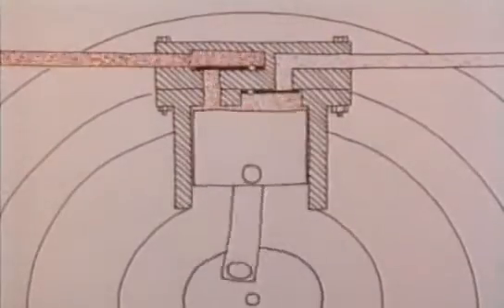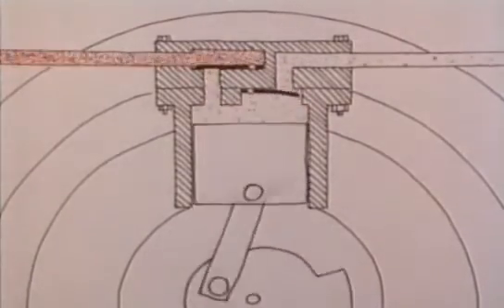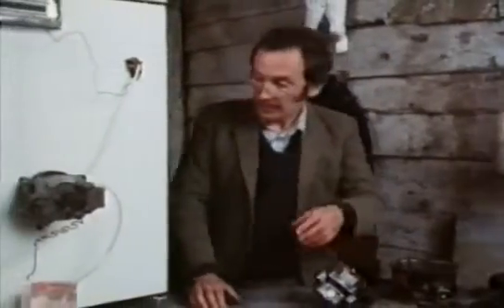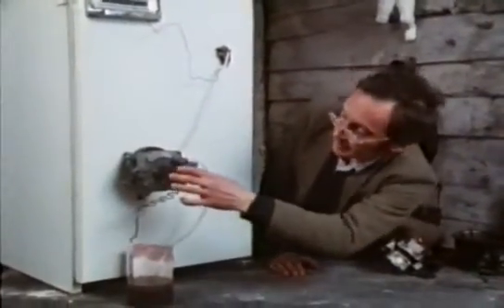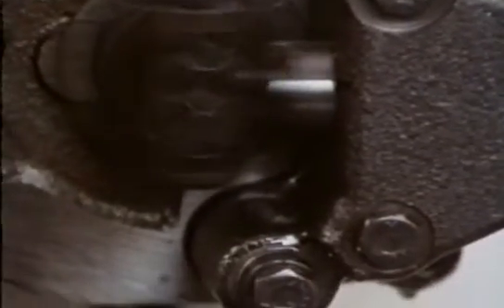Inside there are two reed valves which let the refrigerant in one side and out the other. On this model, if we start up the compressor, you can see the piston flies up and down at a fair rate, and the refrigerant comes in one side and is pushed out the other. Refrigerant compressors have a variety of other uses — they're often used as compressors for airbrushes, and even used by dentists, connected to the pipe that sucks saliva out of your mouth.